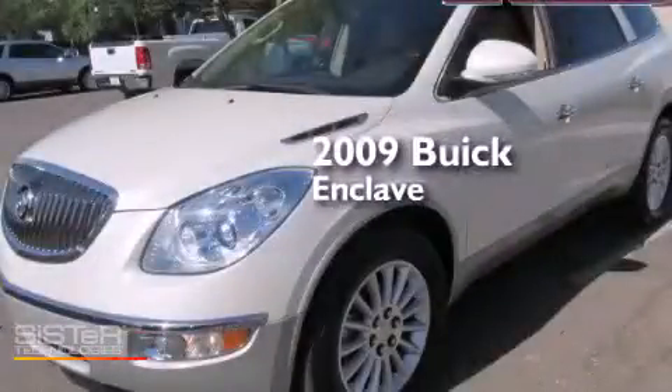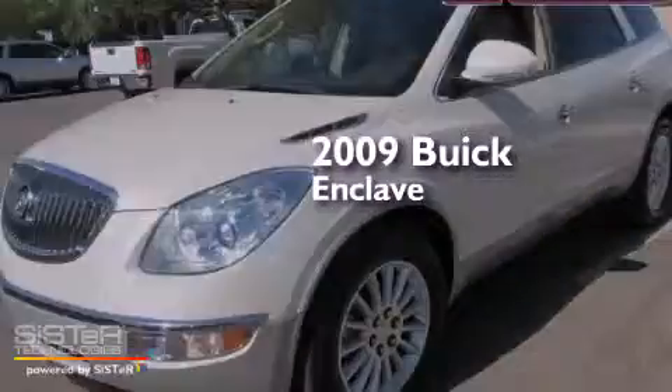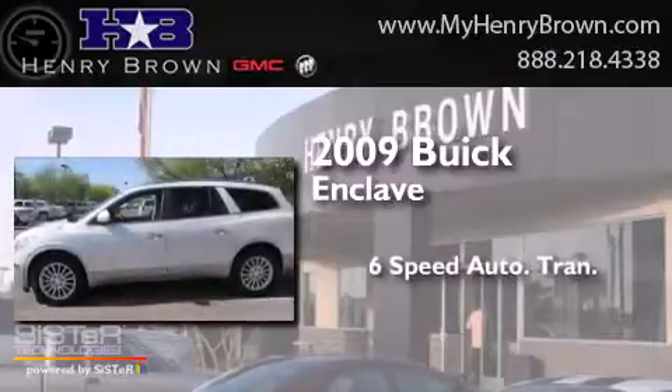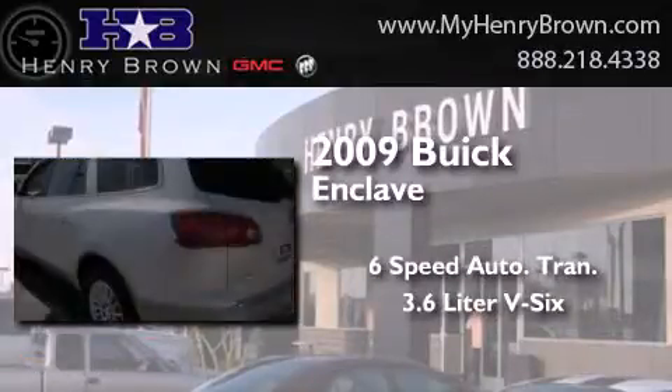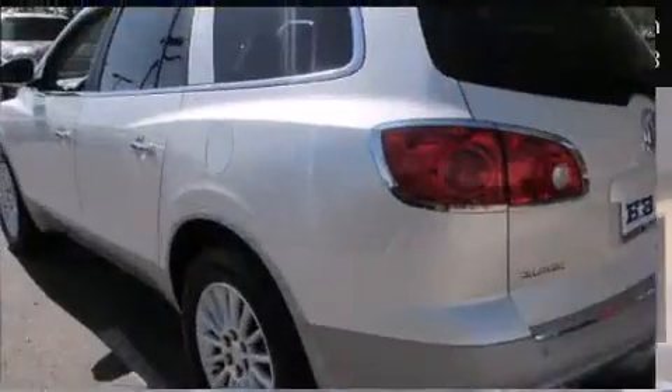This is a 2009 Buick Enclave. This crossover has a six-speed automatic transmission, a 3.6-liter V6, and all-wheel drive.